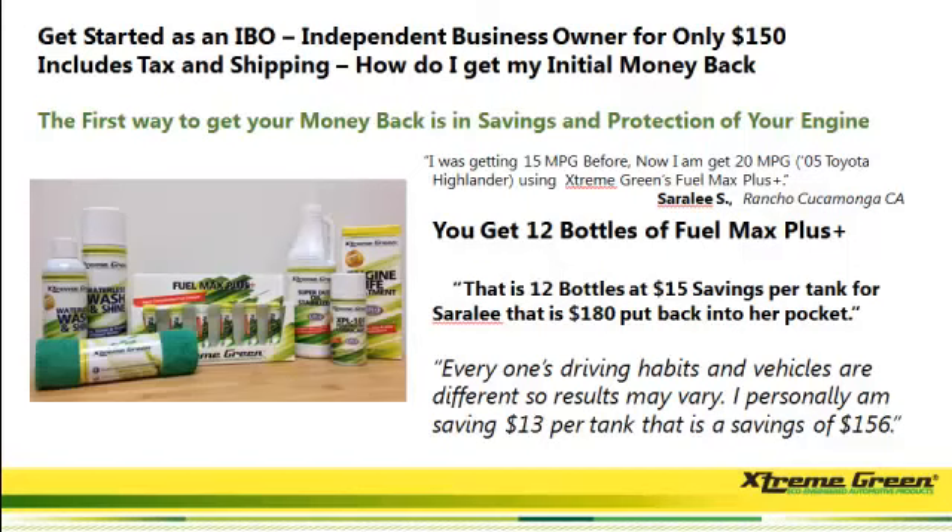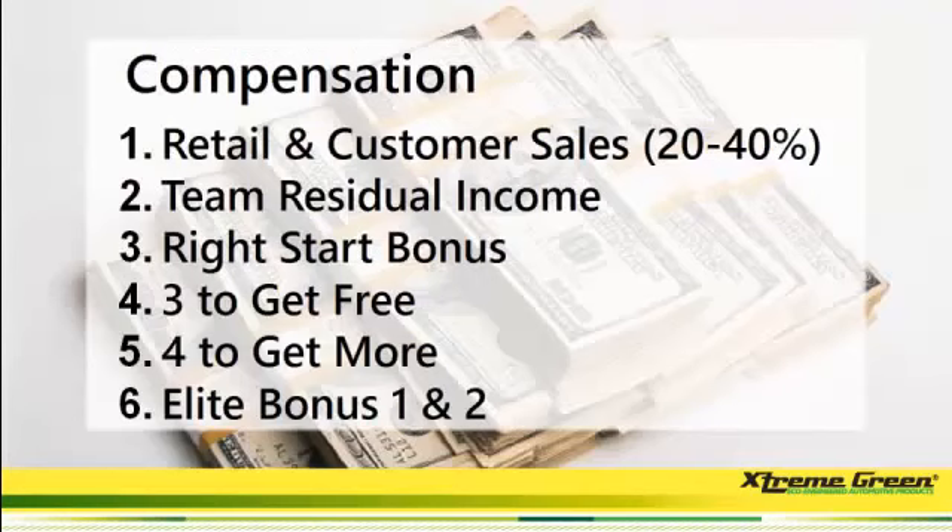Everyone's driving habits and vehicles are different, so results may vary. I personally am saving $13 per tank, and that is a savings of $156. Either way, that covers the cost to get into the business. The third way to get your $150 back is with our lucrative compensation plan.